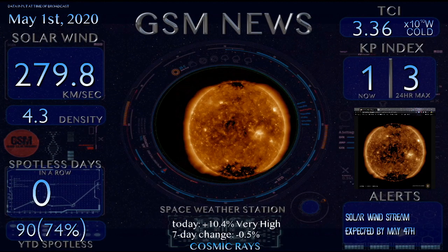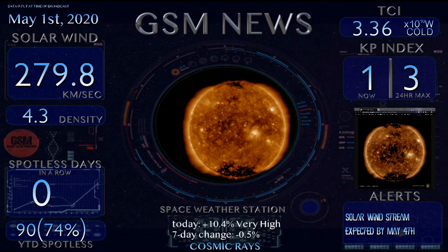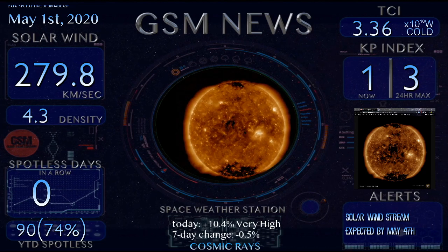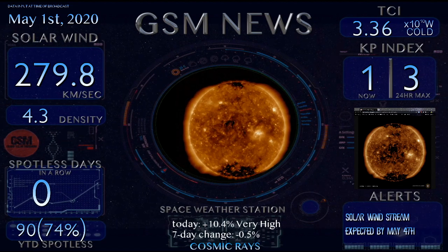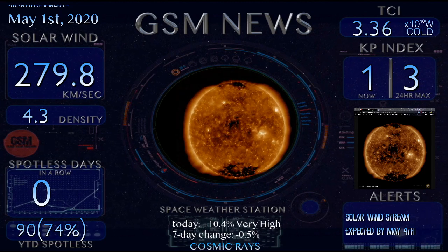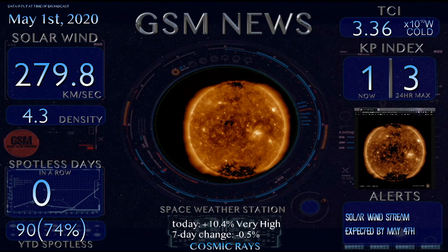Welcome back to the Grand Solar Minimum channel. Today is Friday, May 1st, 2020. Solar wind speeds are coming in at 279.8 kilometers per second.